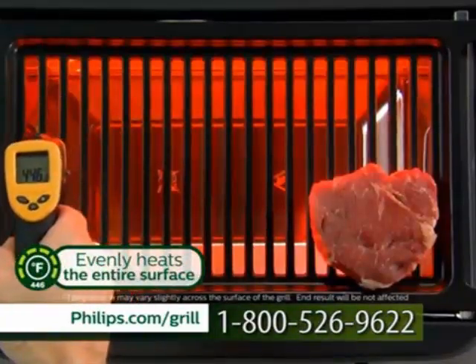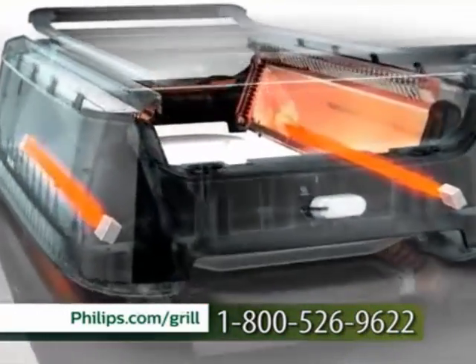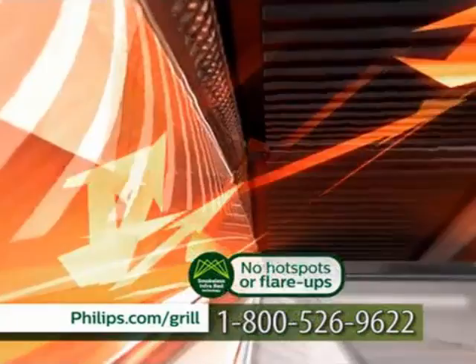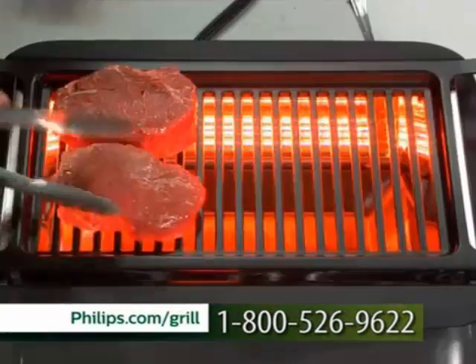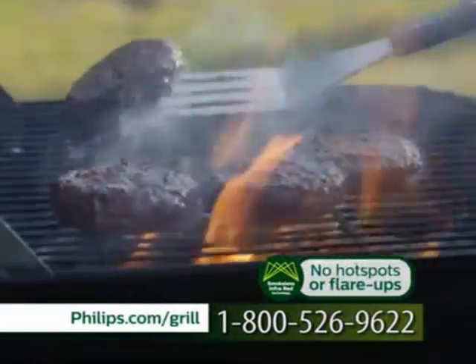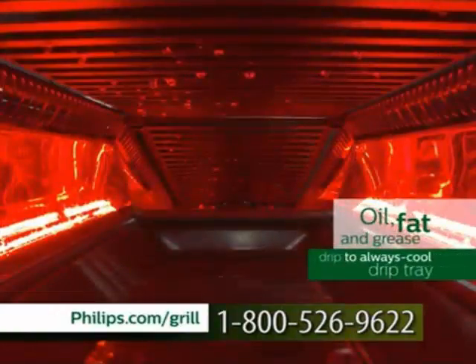It's evenly heating across the grill surface at 446 degrees Fahrenheit. Here's the secret: there are two infrared heating elements angled and embedded into either side of the grill. When you pair those with specially designed concave reflectors, they create a powerful, indirect heat. That means there are no hot spots on the grill, no flare-ups, just even heat from side to side and top to bottom. But do you know what's missing? The charcoal, the propane, and the smoke. You get the sizzle, but there's virtually no smoke. Smoke is caused when hot fat drips off and hits a hot surface. With the Philips smokeless grill, none of that happens — the heat is indirect and reflective, and there's no heating element directly under the grate. So the oil, fat, and grease drip right through to an always-cooled drip tray.